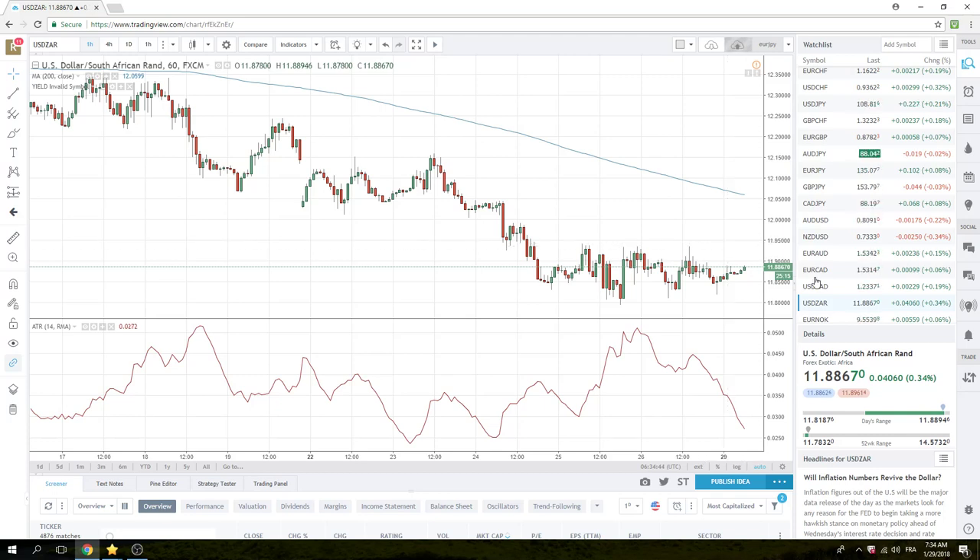I've said enough today. Aussie on the downside, Dollar-Rand traps set. We wait, we watch. See you guys.